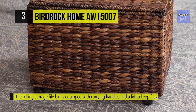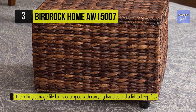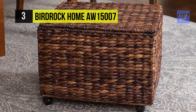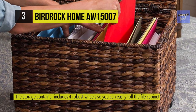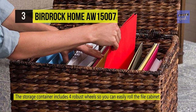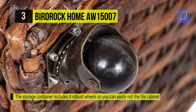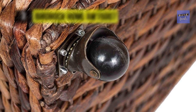The storage organizer can fit both letter and legal size files and paperwork, which fits your unique filing system. The storage container includes robust wheels so you can easily roll the file cabinet wherever you need it. Spiracle wheels support the steel ball bearings that provide a smooth rolling feel throughout the life of the product. The hinge lid stays open, which makes it easy to grab folders and files.